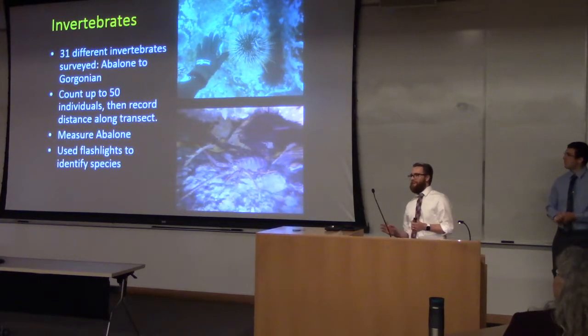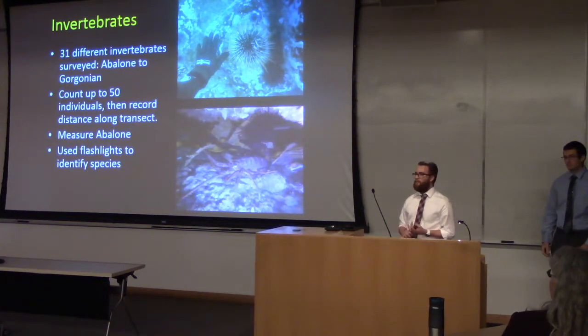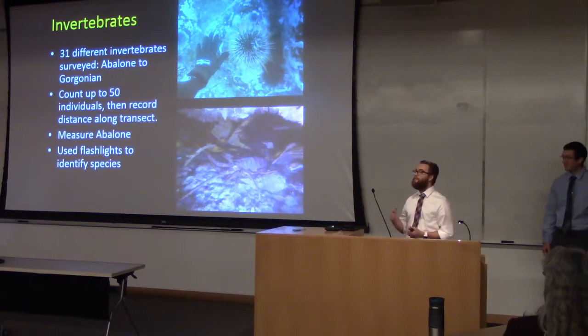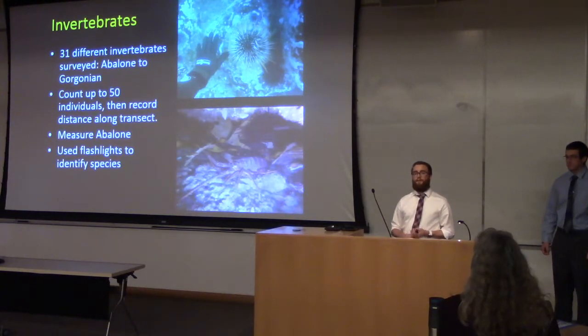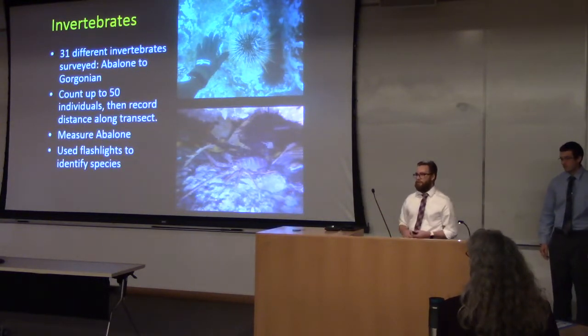For invertebrates, this is where it gets a little more exciting because some of them can move. We surveyed 31 different types of invertebrates, everything from abalone to gorgonians. At sites with high urchin abundance like Crystal Cove, we surveyed up to the 50th individual and after that just noted the point at which we found the 50th, because we don't want to count 300 urchins on a transect. We measured all of the abalone we found to monitor how they're growing. We brought flashlights on these dives to better identify species, and we looked in cracks and crevices to try and find anything we might have missed on the transect.